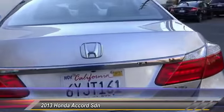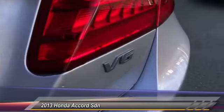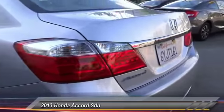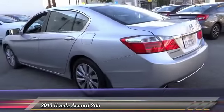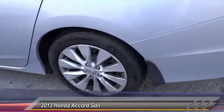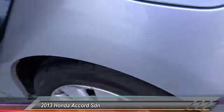Here are some of this vehicle's great options: keyless entry, steering wheel audio control, traction control, backup camera, leather-wrapped steering wheel, alloy wheels, air conditioning, front home link garage door opener, power steering, and automatic stability control.